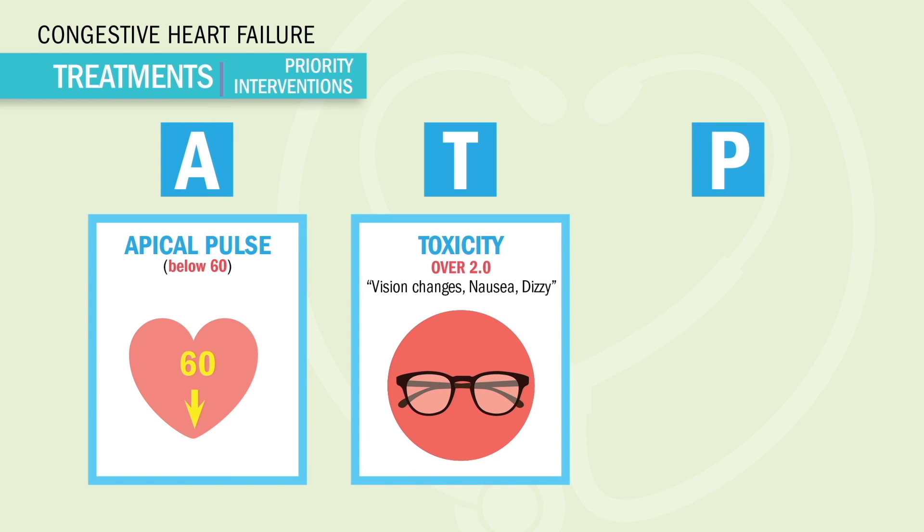T is for toxicity. Any digoxin level over 2.0 is a major concern. Early signs of toxicity include vision changes, nausea and vomiting, anorexia, and dizziness or lightheadedness. We want to notify the doctor ASAP. Key NCLEX terms for vision changes include words like fuzziness, blurred vision, color changes, and even difficulty reading.